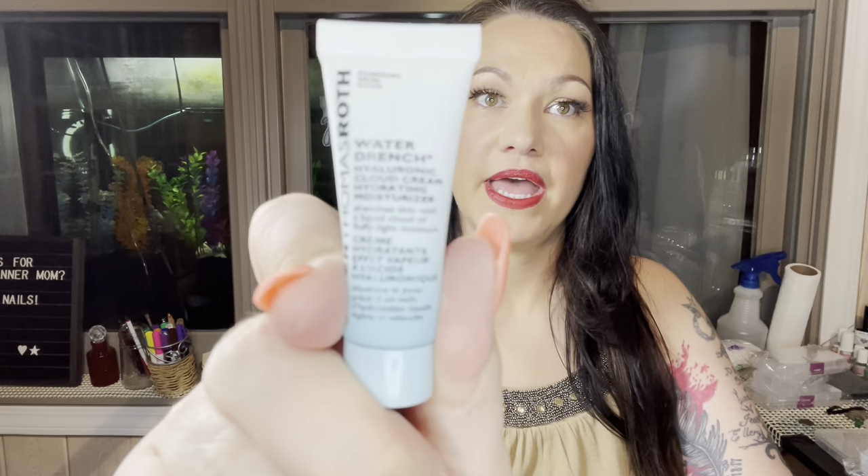Next item is Peter Thomas Roth — a Water Drench Hyaluronic Cloud Cream. The full size retails for $52. It's a concentrated cream made with 30% hyaluronic acid. The oil-free formula also boosts ceramides and elderberry to fight signs of aging. Elderberry is so good for you for multiple reasons!